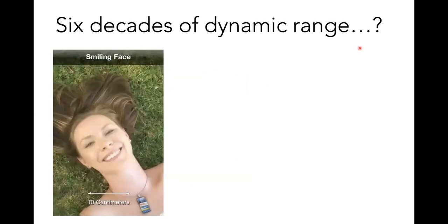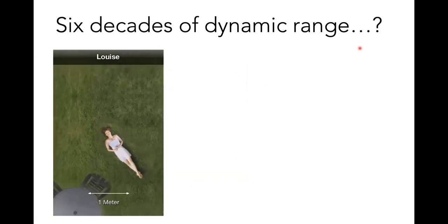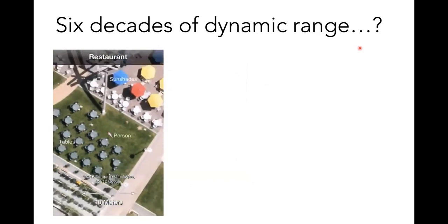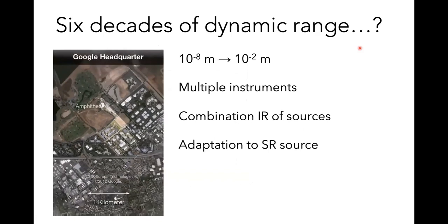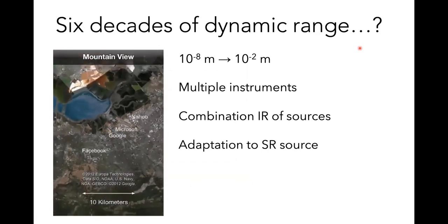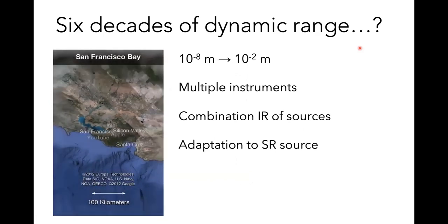To explain why six decades of dynamic range: I'll show a little video of zooming out. We zoom between the centimeter and the nanometer scale — from a few tens of nanometers to a few centimeters — which is six orders of magnitude. We do this with multiple instruments, combining all kinds of IR sources and focusing strongly on the synchrotron, adapting all our instruments to it.